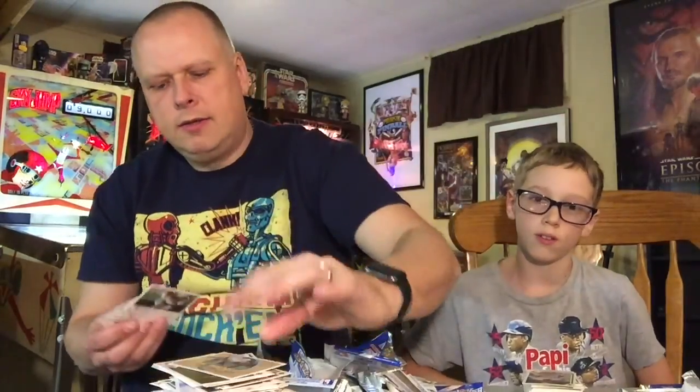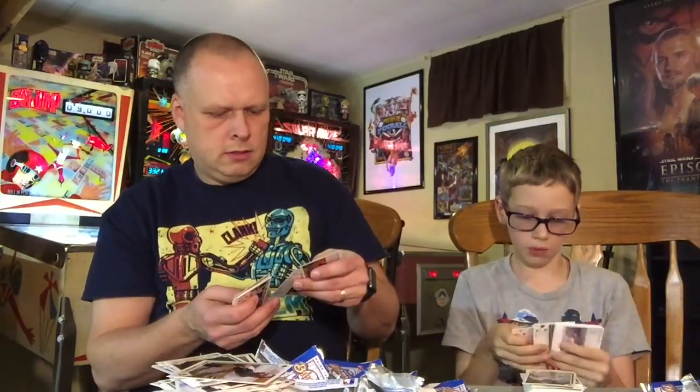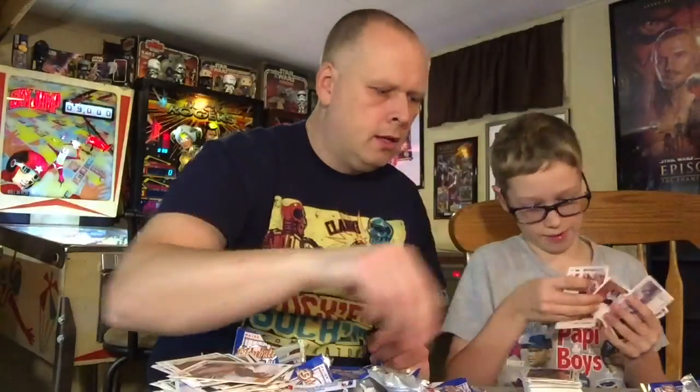We've got another Baseball Heroes Nolan Ryan insert — when he was with the Mets. Baseball heroes! Great Nolan Ryan set. Good box for five bucks if you like your Nolan.